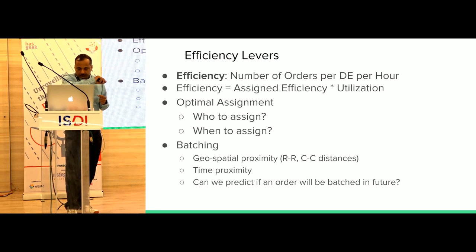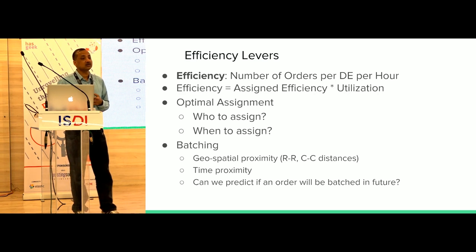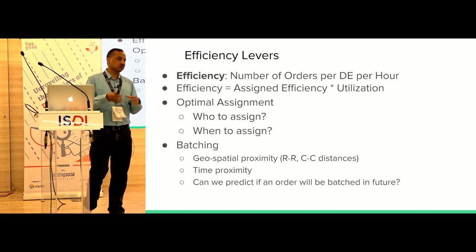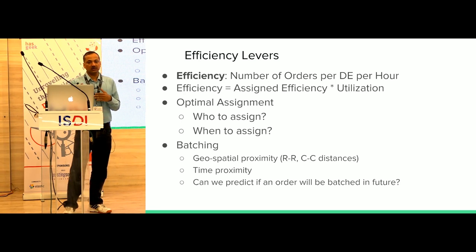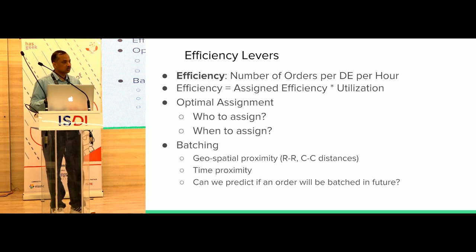Another lever is when to assign. If I have a DE one kilometer away, I can assign immediately or wait to see if a closer DE becomes available. The time dimension is itself a lever. Then there's batching — giving one DE more than one order, requiring the customers and restaurants to be close both geographically and in the time dimension. You don't want to batch orders that arrived 20 minutes apart.